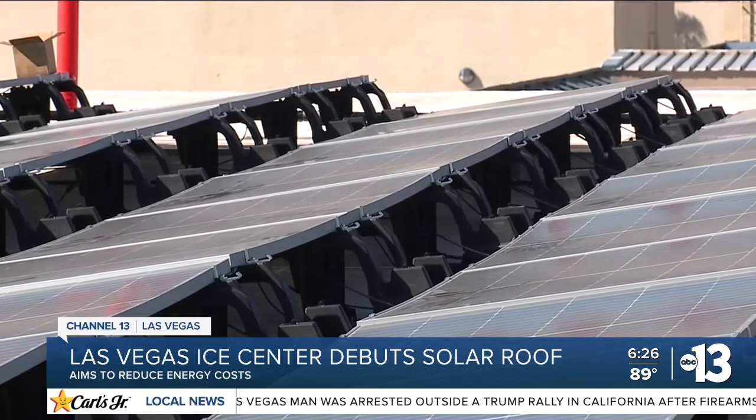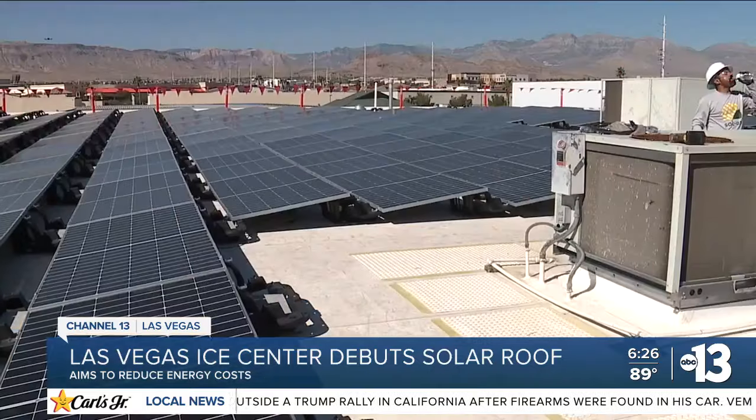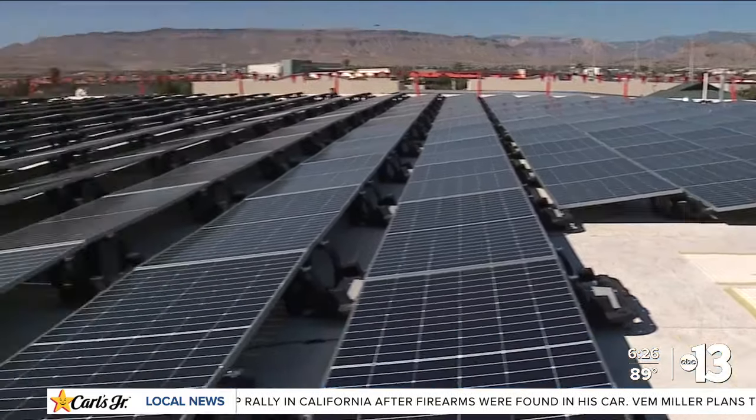The co-owner of the Ice Center says it will dramatically reduce energy costs and carbon footprint over the next couple of decades. We expect to save probably somewhere around $200,000 to a quarter of a million dollars a year overall. And it's good for the community, and it protects the longevity of ice skating for kids in the valley.